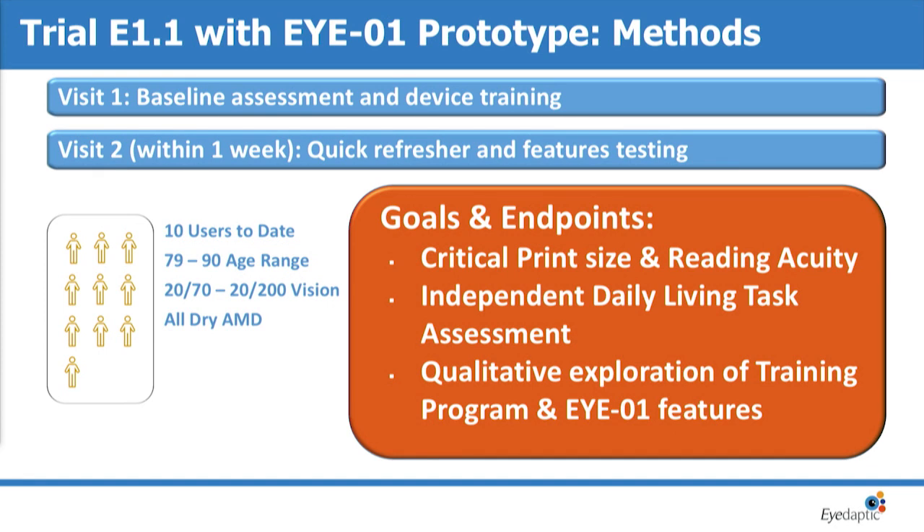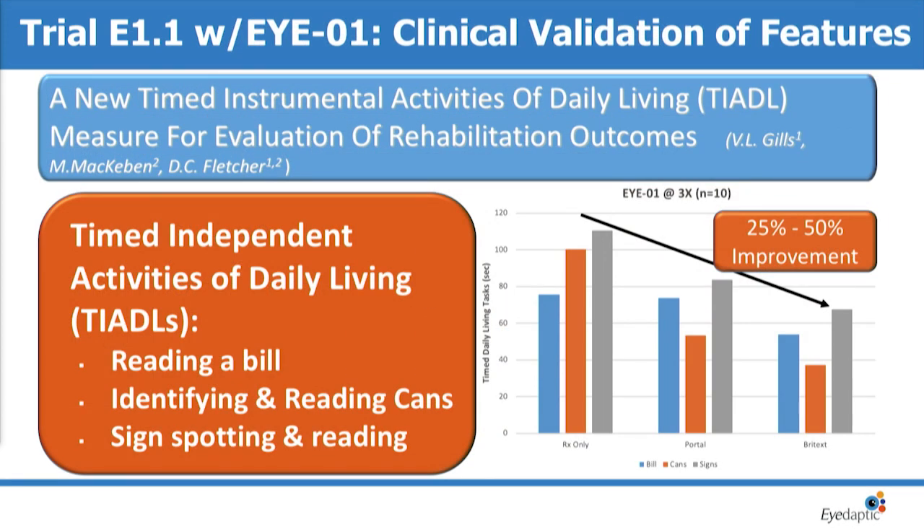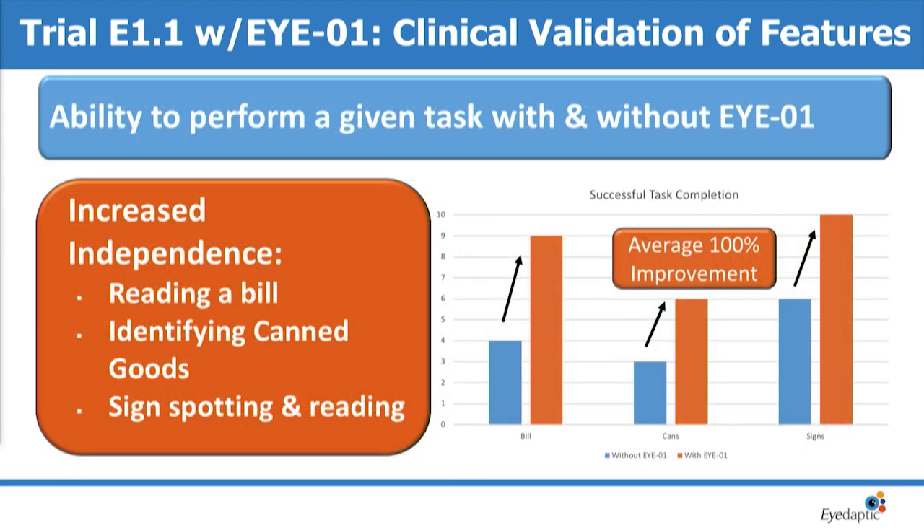We were looking at reading acuity as well as independent activities of daily living, and we had very promising results. With timed independent activities of daily living using different features of our device, people were able to do regular tasks they wanted to do in their daily life that they simply weren't able to do before. A large percentage of users really could not do most tasks with their regular glasses, but we had significant improvement in ability to do these tasks, and they were very happy about their increased potential independence with our device.